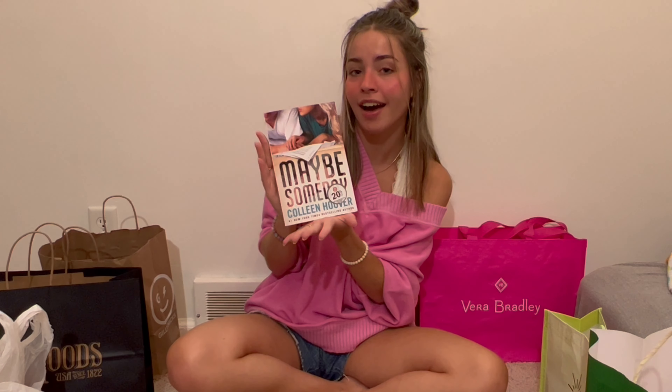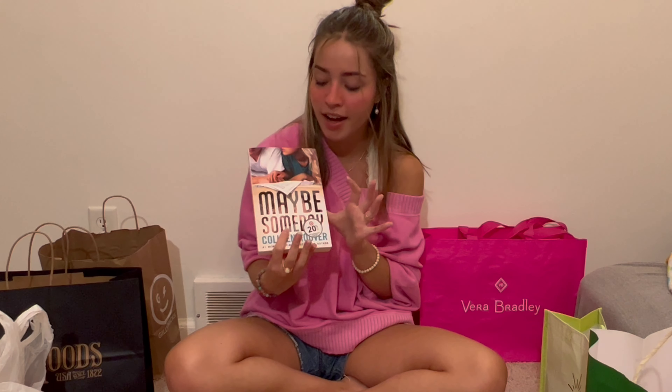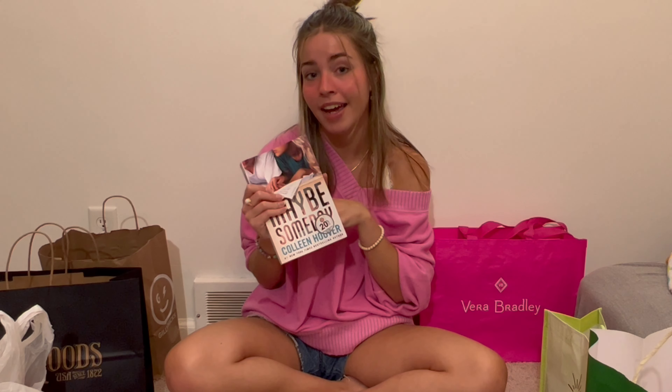Next I got another ColleenHoover book. I just finished 'Ugly Love' — it was so good. I've also read 'It Ends with Us' and 'November 9th.' I saw this one on Instagram called 'Maybe Someday' — the title sounds intriguing, and more importantly the main character's name is Sydney, which is my name. I might start it tonight after The Bachelorette. Let me know what you think about the new season with Gabby and Rachel in the comments!